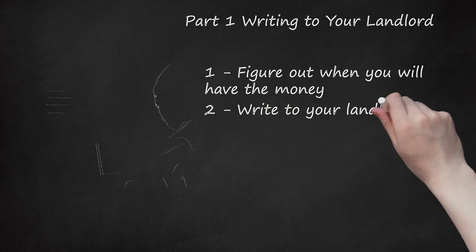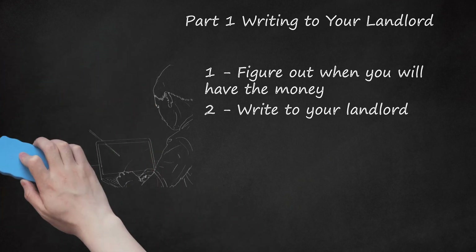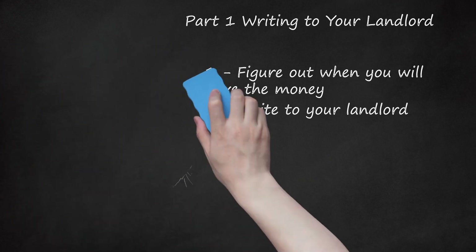Step 2: Write to Your Landlord. As soon as you realize you can't make rent, you should write a note or email to your landlord. Ask if you can pay at a later date. Open the letter by stating why you are writing: 'I'm writing to see if I can delay my rent payment. It is due the 1st of March.' If you can make a partial payment up front, then include that information in the letter. Offering even a partial payment signals your good faith attempt to pay your rent.